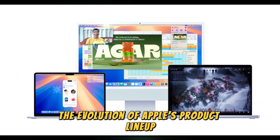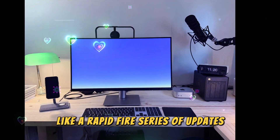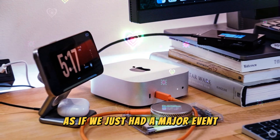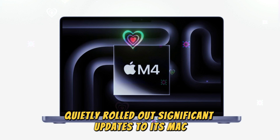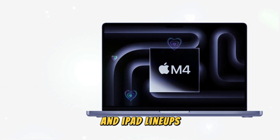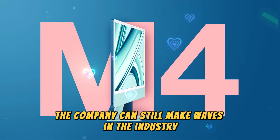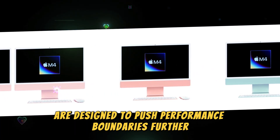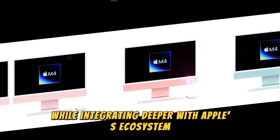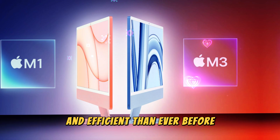Apple's recent hardware launches feel like a rapid-fire series of updates, as if we just had a major event — except we didn't. Instead, Apple has quietly rolled out significant updates to its Mac and iPad lineups, proving that even without a grand stage, the company can still make waves. The new iPads and Macs are designed to push performance boundaries further while integrating deeper with Apple's ecosystem, making them more powerful and efficient than ever before.